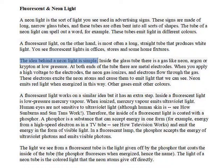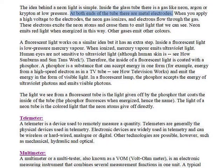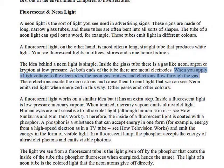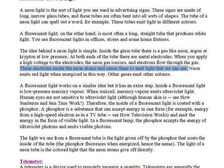The idea behind a neon light is simple. Inside the glass tube there is a gas like neon, argon, or krypton at low pressure. At both ends of the tube there are metal electrodes. When you apply a high voltage to the electrodes, the neon gas ionizes, and electrons flow through the gas.